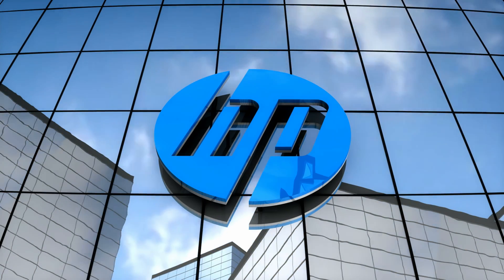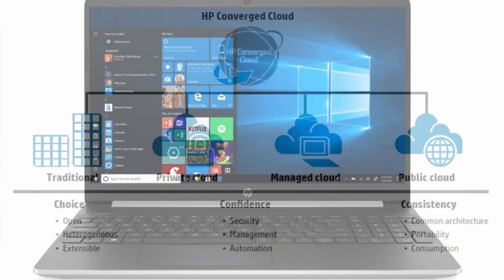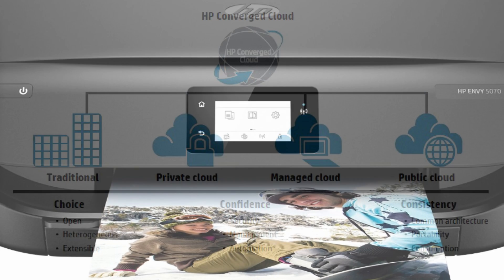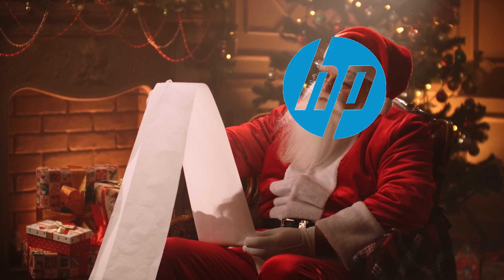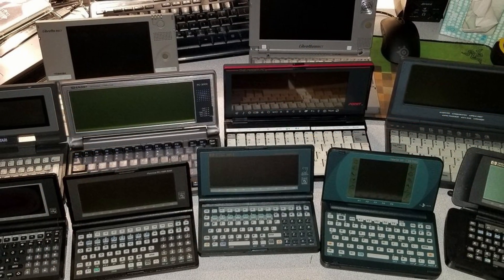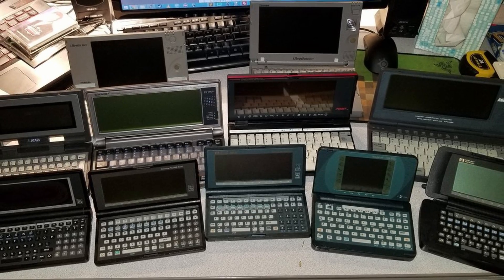You are probably pretty familiar with HP already, whether you've used one of their many desktop or laptop computers, used one of their many cloud computing offerings, or ripped your hair out thanks to their terrible printers. They have a long history of innovative technology, but one area they particularly excelled in was the world of early small form factor portable computers.